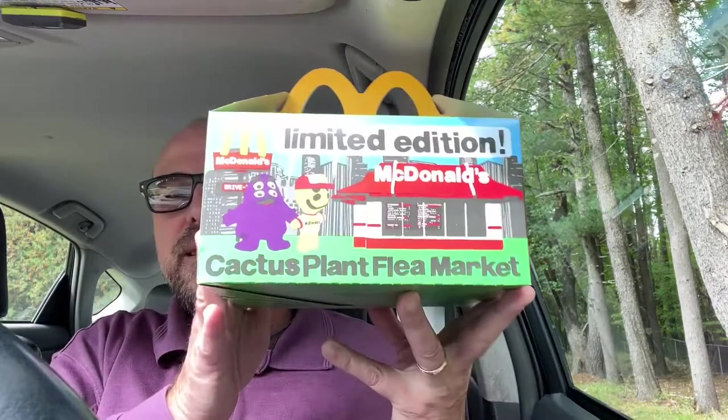We've been through the drive-thru, we picked up our order, we got our Dr Pepper with no ice. We're not going to review the food — we all know what nuggets taste like, we know what fries taste like. What we're reviewing is the box.